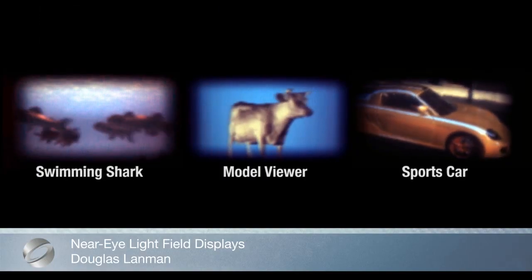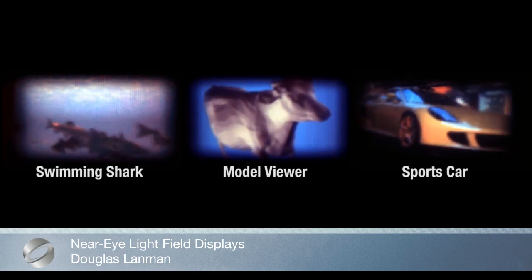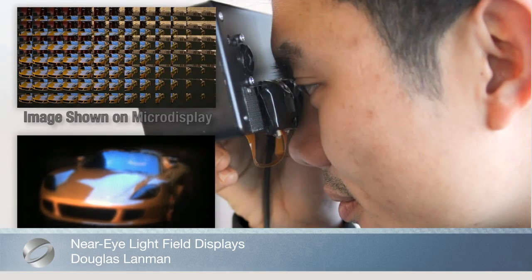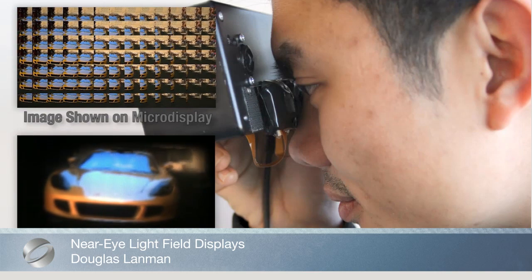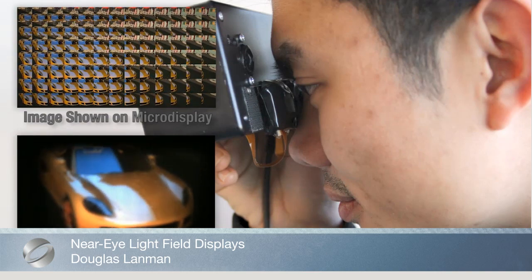Near-Eye Light Field Displays. This system optimizes optical tradeoffs among resolution, field of view, and form factor, and demonstrates a thin, lightweight HMD prototype containing a pair of micro-lens-covered OLEDs.